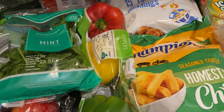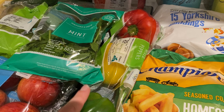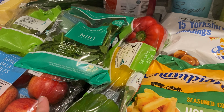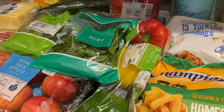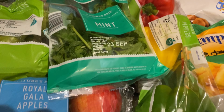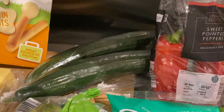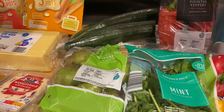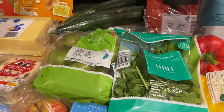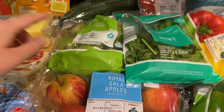We normally get the regular sweet peppers — usually just the orange, red and yellow ones; I don't really like the green one as much. Then he got some mint because he's going to have it in his infuser bottle to make mint-flavoured water. Cucumbers — we always have those to snack on and with meals as well. Then some pears, which weren't actually on the list, but pears are good!